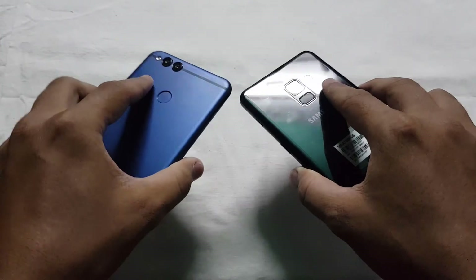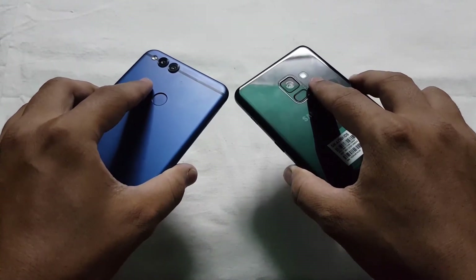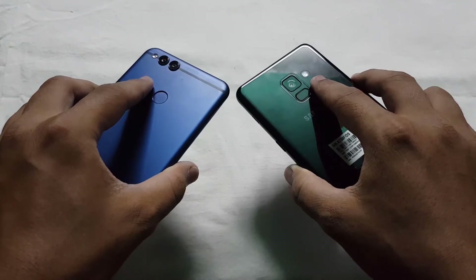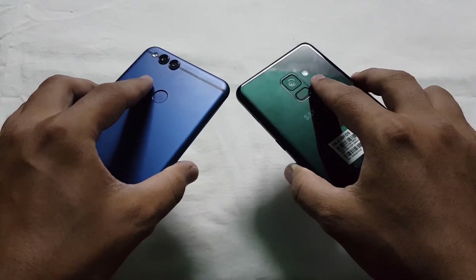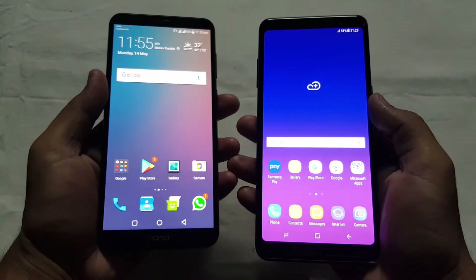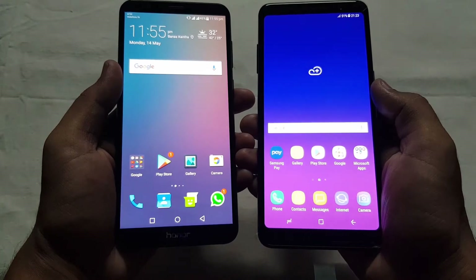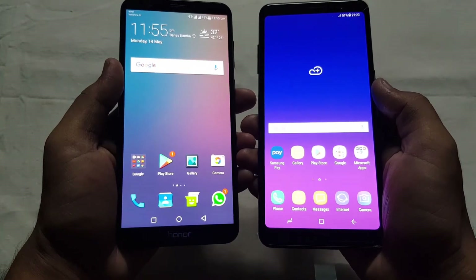Now let's check the fingerprint sensors. I have already registered my fingers in both devices. One, two, three — both sensors detected my fingers and unlocked the devices accurately without any delay. So the fingerprint sensors are almost the same in both devices; there is no complaint.